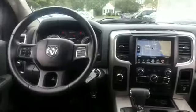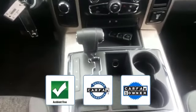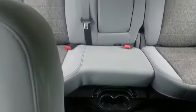Engine immobilizer, automatic headlights, and auxiliary input. This vehicle is accident-free, qualifies for the Carfax buyback guarantee, and is a Carfax one-owner vehicle. This is a top-rated dealer — like us on Facebook to access exclusive specials and deals.